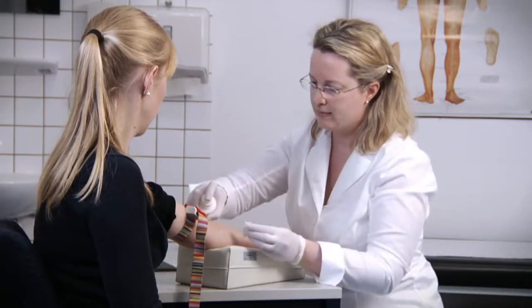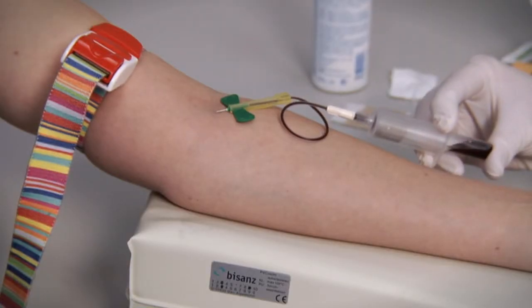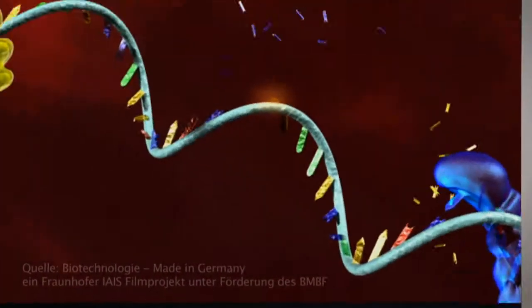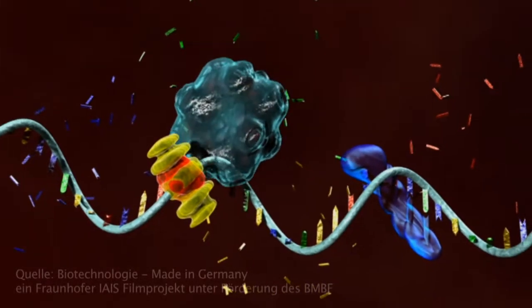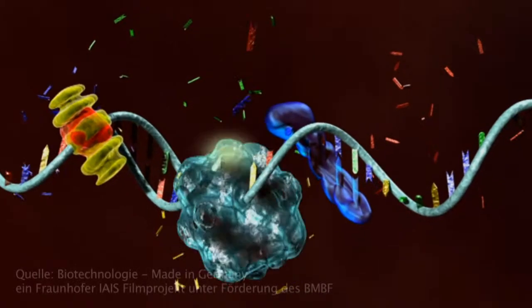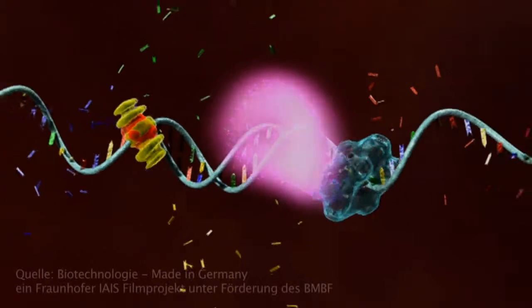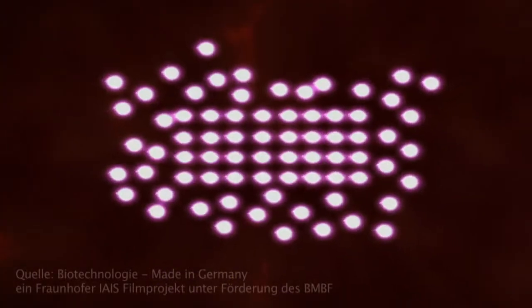PCR is considered the technology of choice for the detection of acute infections. Even a tiny amount of genetic material of a virus is sufficient to run a test. Because with PCR, hereditary information of the target is copied a million fold in just a few hours and is made visible via illuminated color markers. Therefore, the existence of the target pathogen can be explicitly detected and exactly quantified in the given sample.